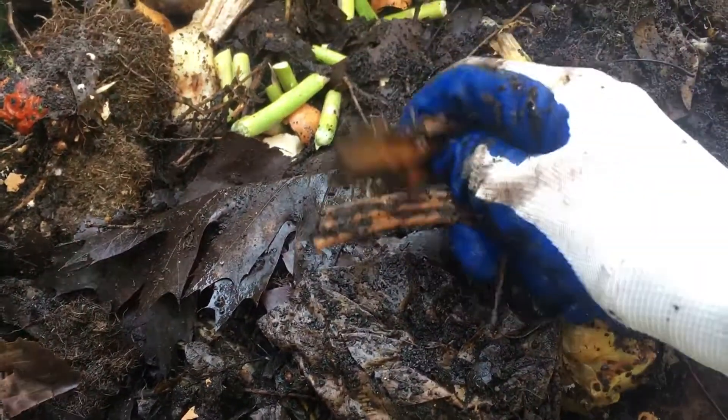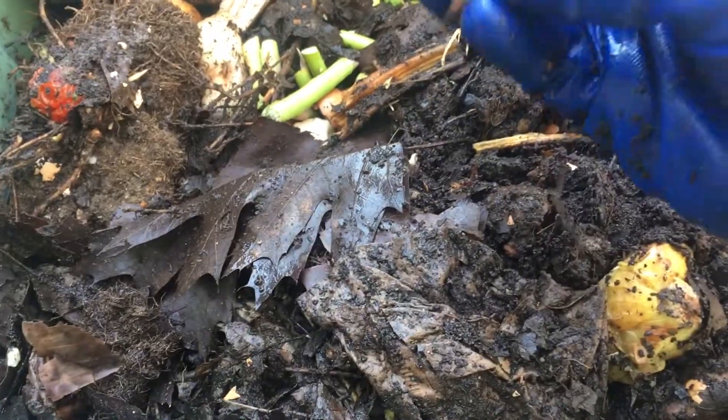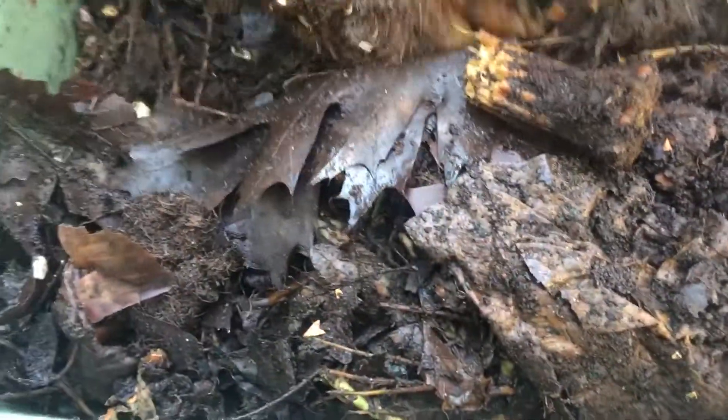This is the top of the pumpkin bin, I believe. Just figure come out here, move the bins around, get the worms a little fresh air, see what's cooking. I think it's about 60 degrees today, actually a little warmer — I think 65.